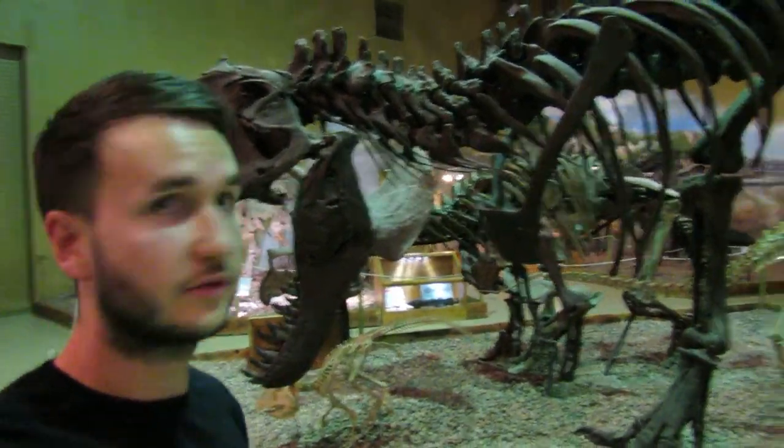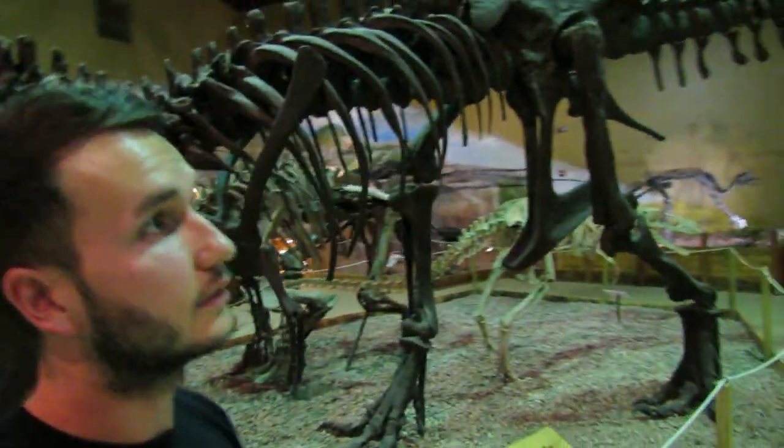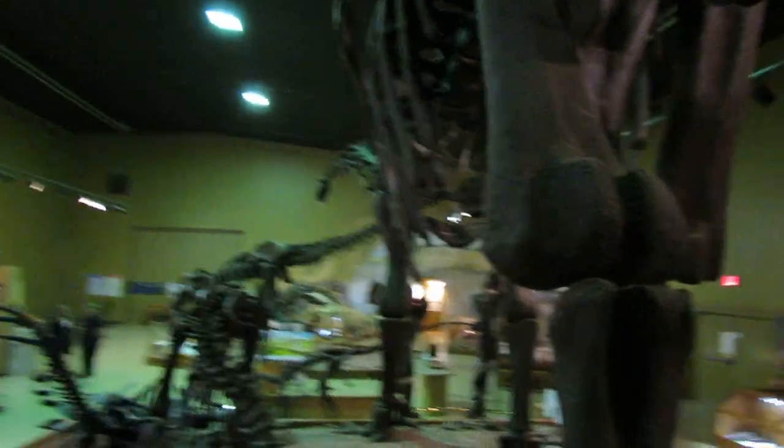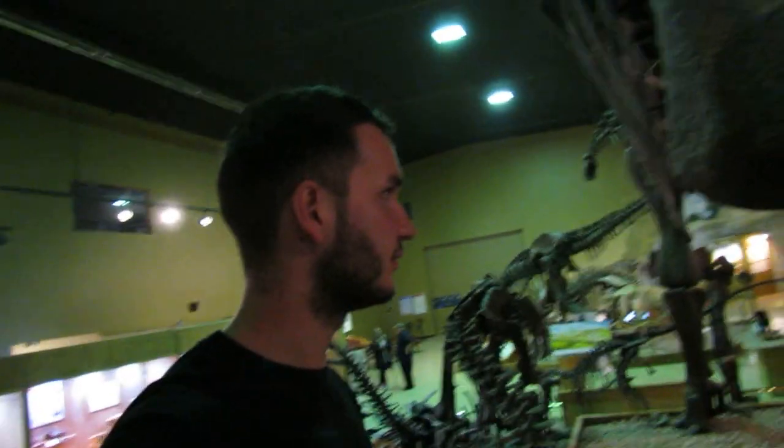This one's just a cast, but the Triceratops is partially real. And here — can't pass the big guy. This is Jimbo the Supersaurus. This was found in Douglas, Wyoming. It's great to be walking between the legs of this thing — it really gives you a good sense of scale.